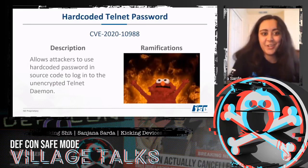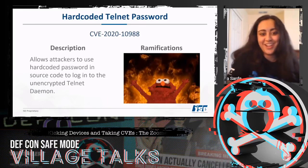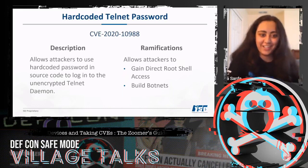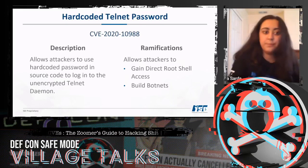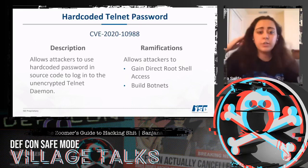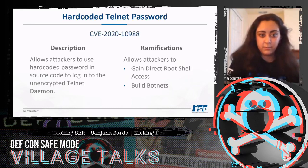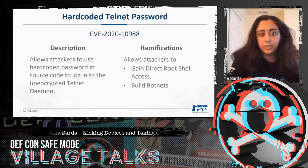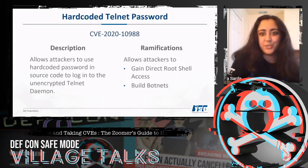The last vulnerability was a hard-coded telnet password in the source code, allowing attackers to log in to the unencrypted telnet daemon and gain direct root shell access — which gives us persistent access and the ability to build botnets. Routers aren't supposed to allow telnet permanently, but the Tenda router does not give users a toggle option, and the telnet daemon remains on perpetually.